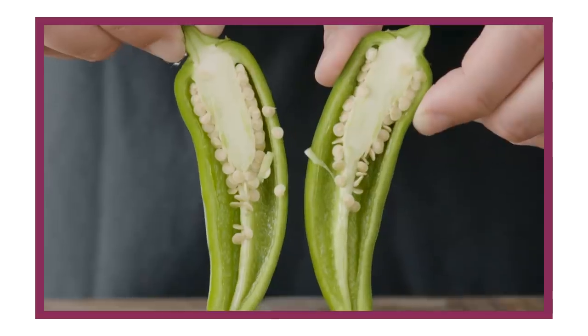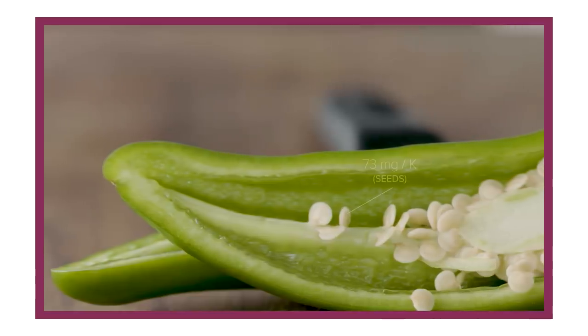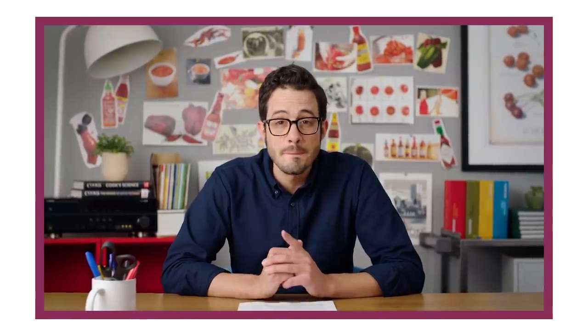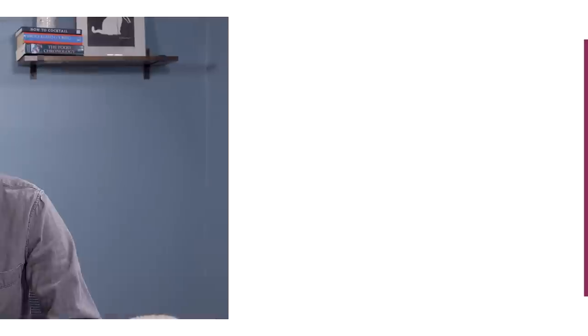The two keys to working with chilies in the kitchen are understanding where in the fruit the capsaicin lives, and how much capsaicin is in that particular type of chili. We separated the flesh, ribs, and seeds from 40 jalapeños and sent them to an independent lab for capsaicin analysis. On average, there were 5 milligrams of capsaicin per kilo of flesh, 73 milligrams per kilo in the seeds, and 512 milligrams per kilo in the ribs. That's right — the heat in chilies is found primarily in the ribs. The seeds are spicy, but that's entirely by association — they sit on the white ribs and pick up capsaicin. If you want big jalapeño flavor with very little heat, remove both the ribs and the seeds. Alternatively, you can just eat the ribs and feel the burn.